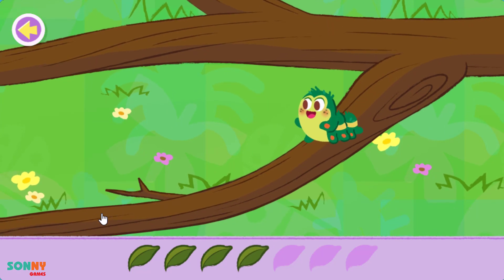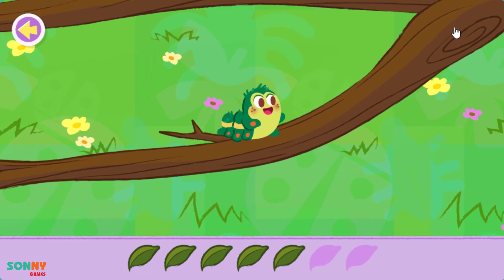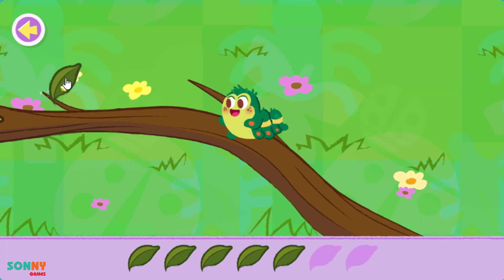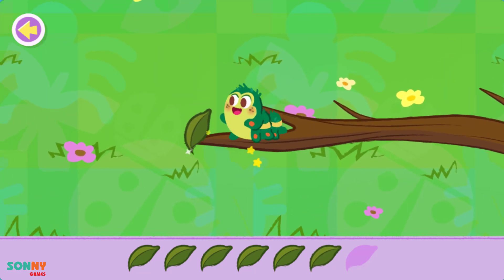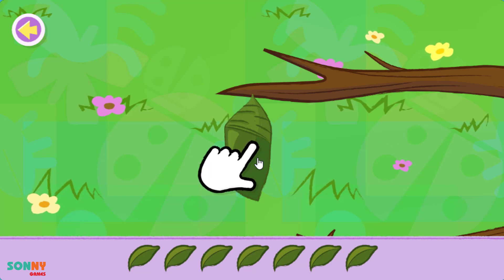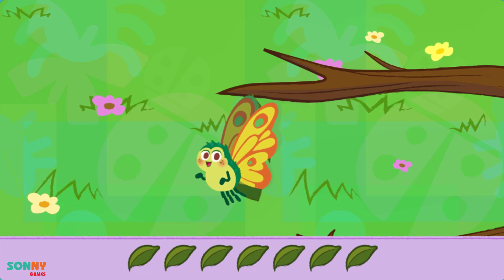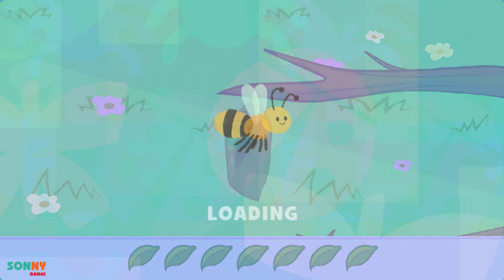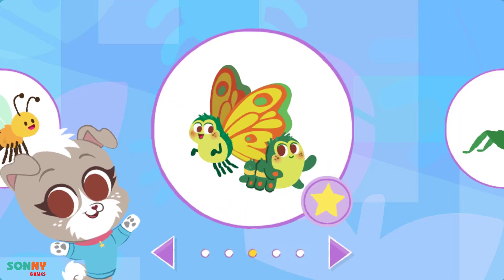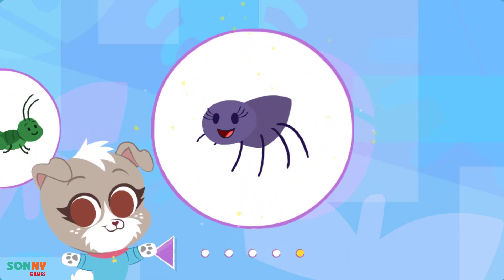Oh! What a beautiful butterfly! You found a caterpillar and helped it turn into a butterfly. You unlocked the spider.